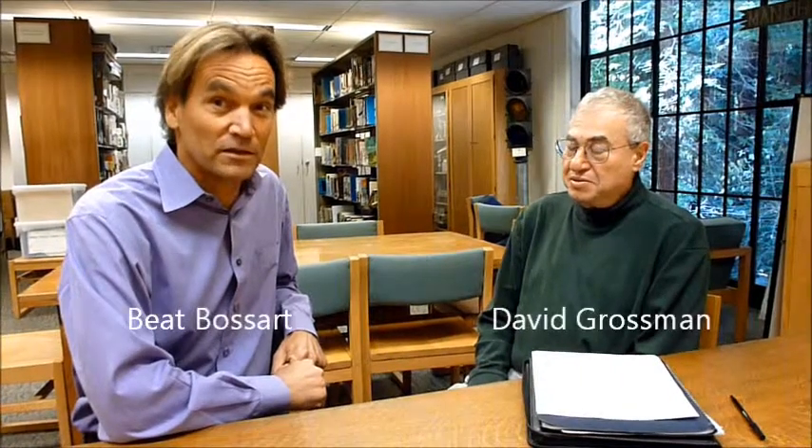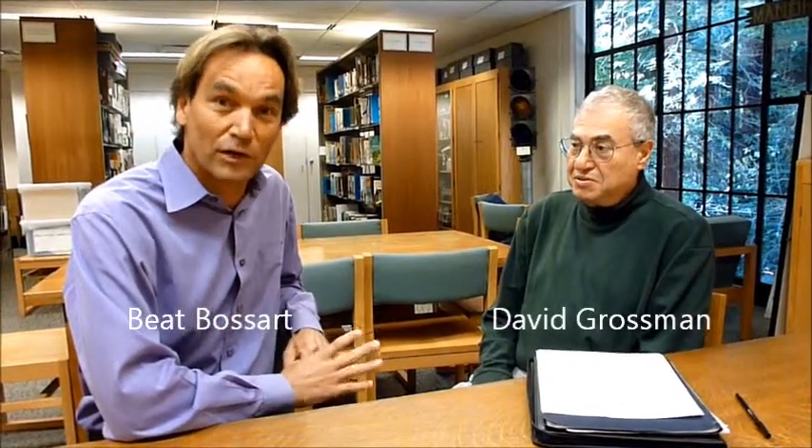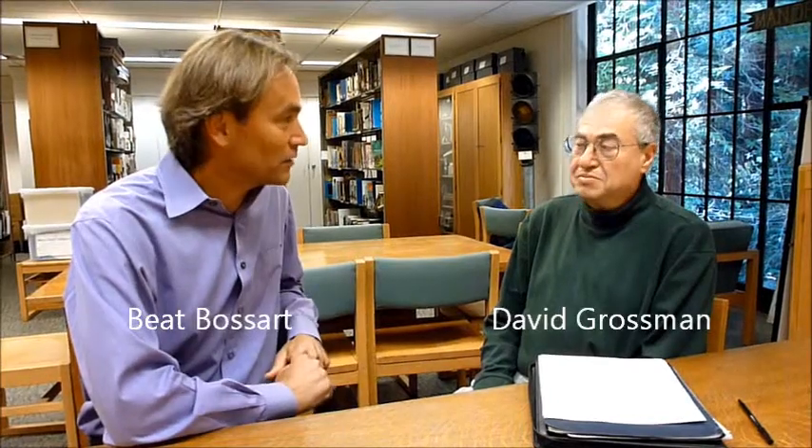We're here with David Grossman. He's the History Room Librarian here at the Mill Valley Library. He was kind enough to invite us in and tell us what the History Room is all about.